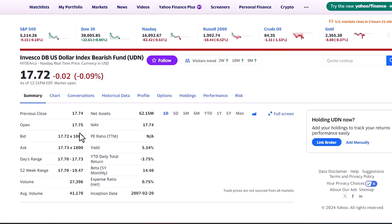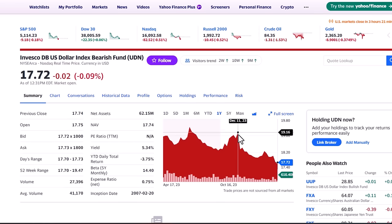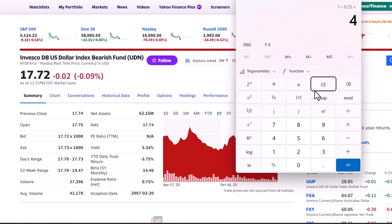Looking at the price chart on UDN over the last year, it struggled to stay above that $19 a share. So while I think the dollar falls and the fund goes up over the next few months, I wouldn't necessarily want to risk it finishing above $19 through option expiration. I would probably close this call spread out if it got close to maybe $0.50 net — selling the $18 calls I bought and buying back the $19 calls for a net $0.50 each, doubling my money in just a few months.